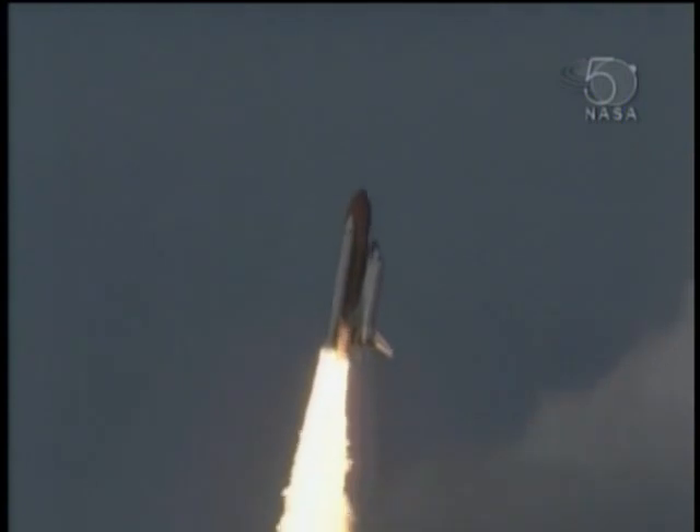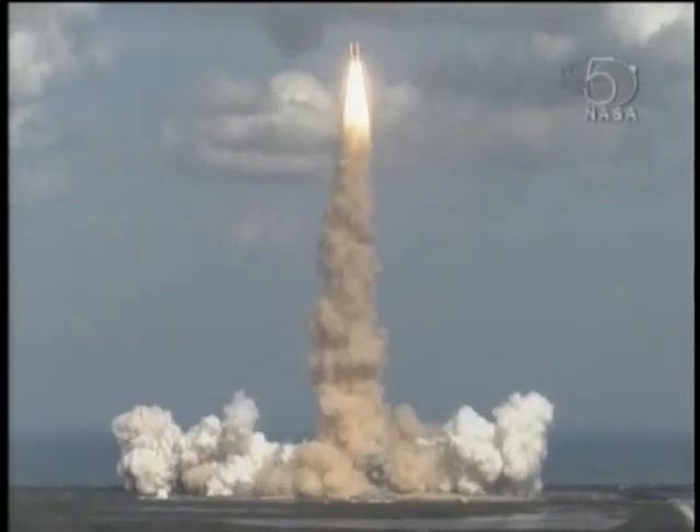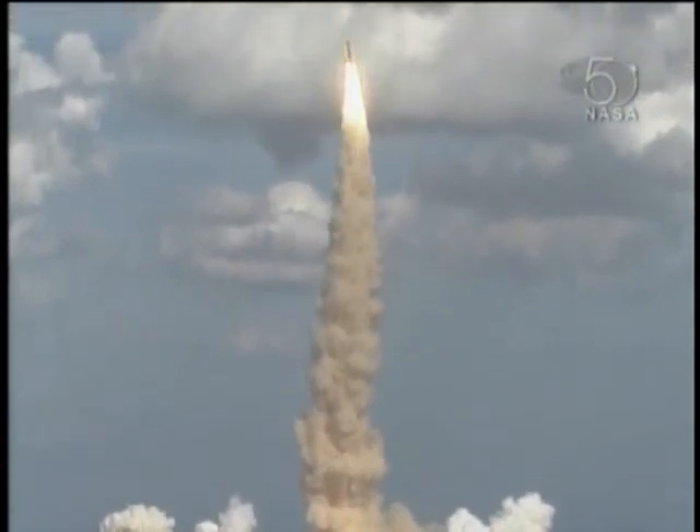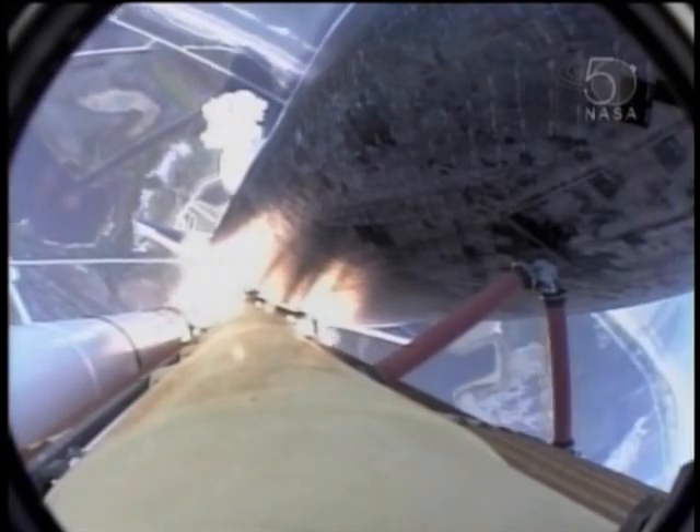Houston now controlling. Roger, roll Atlantis. Columbus weighs anchor from its port in Florida. Atlantis on the proper alignment, heads down, wings level for the 8.5-minute ride to orbit, taking aim on the International Space Station for docking on Saturday.